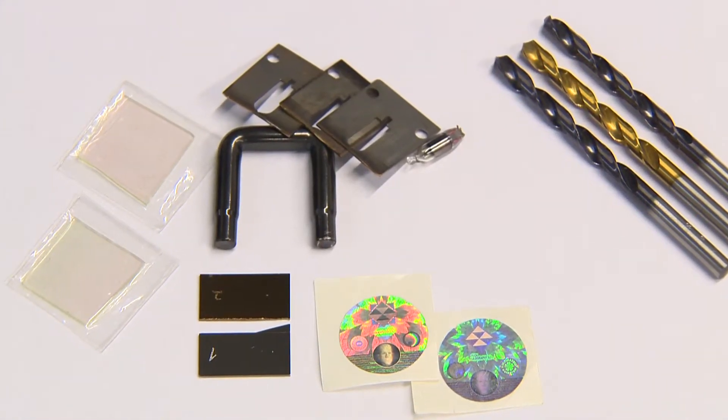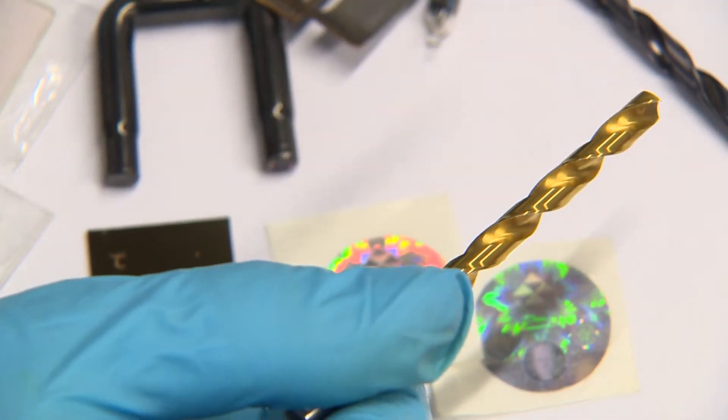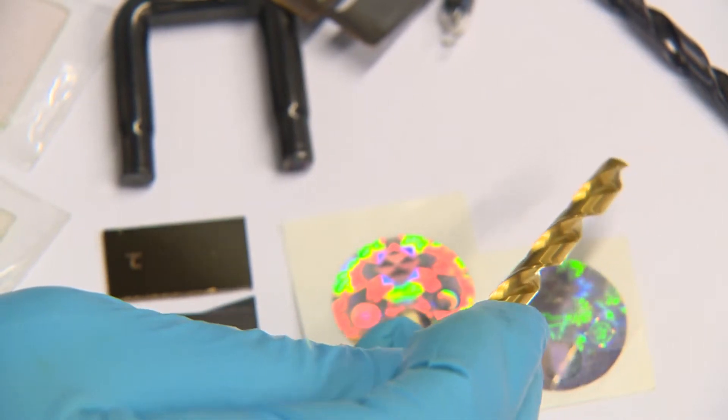We also participated in the origin of the concept of nano-composite coatings, now widely used in the coating of cutting tools and automotive engine components for the automotive industry.